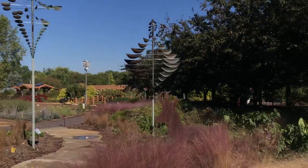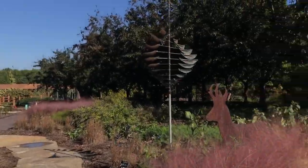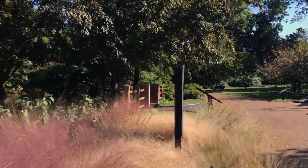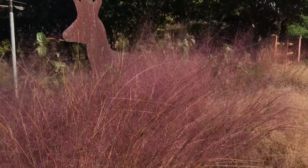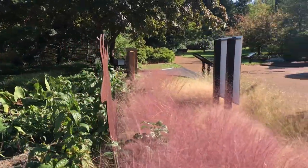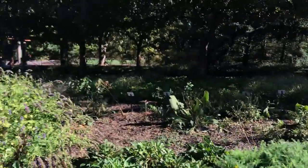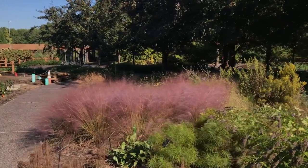Over here you see some grasses that are starting to change color a little bit too. This purple one is really pretty — it's the pink muhly grass. We actually had a tour of this area of the garden with Daria a few months ago, and we were looking at this when it was really little and didn't have any of that color at all, and she mentioned to keep an eye out for it at this time of year. You can see it just looks like purple mist — it's really nice.